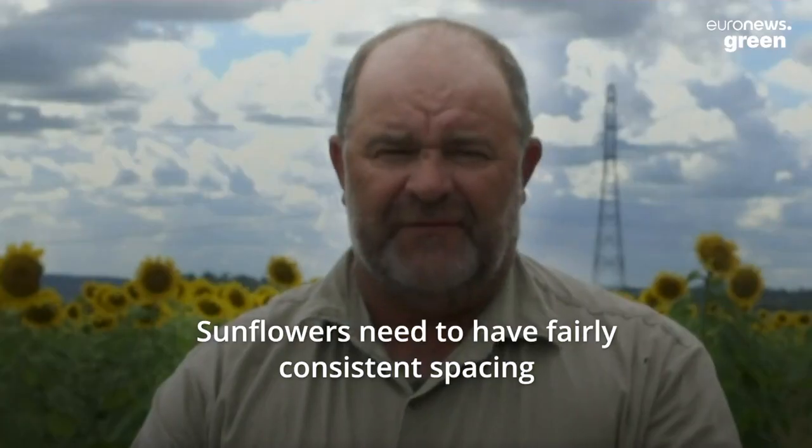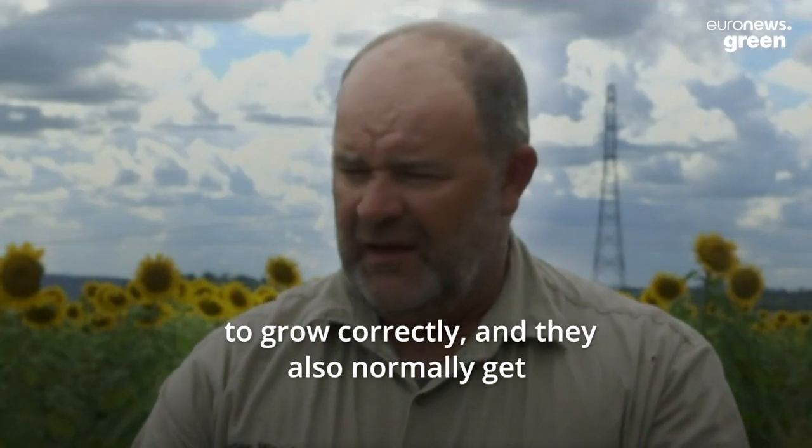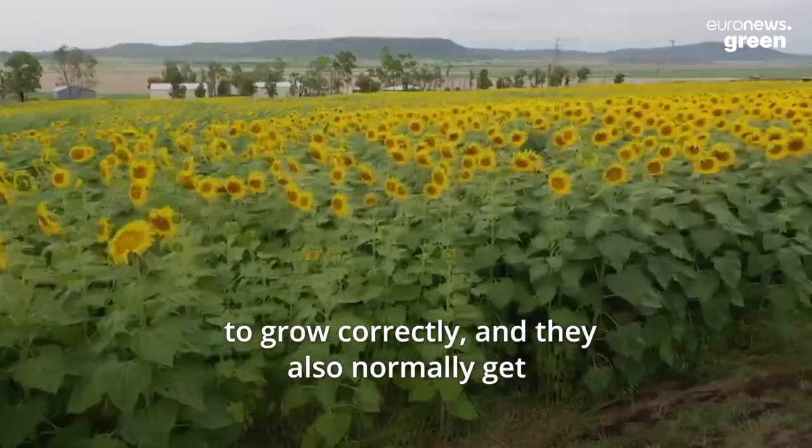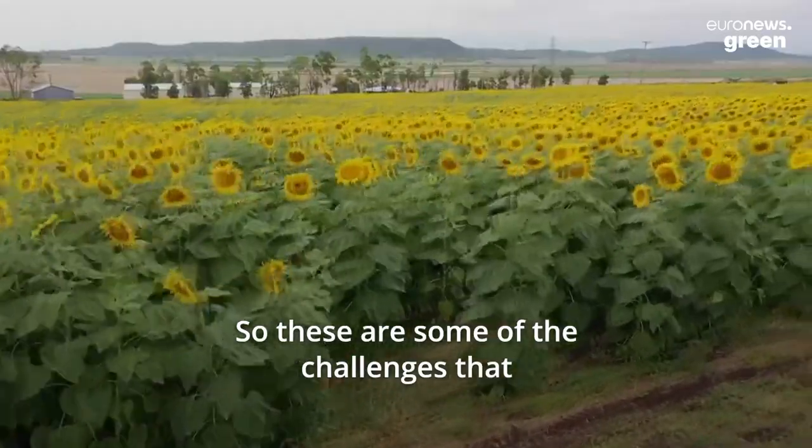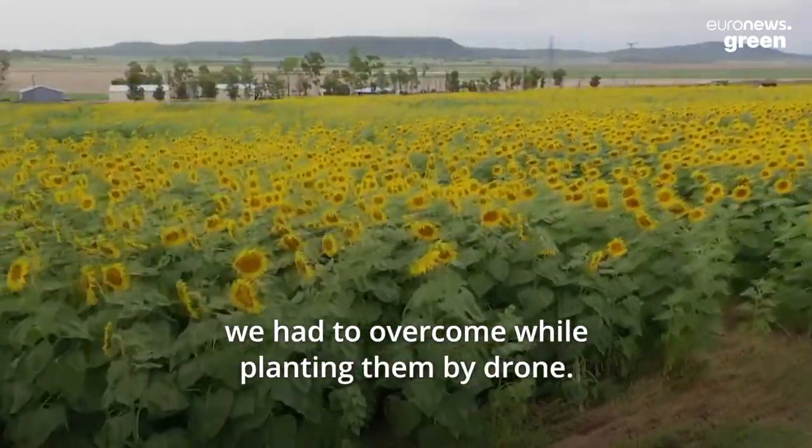Sunflowers need to have fairly consistent spacing to grow correctly, and they also normally get incorporated quite accurately. So these were some of the challenges that we had to overcome whilst planting them by drone.